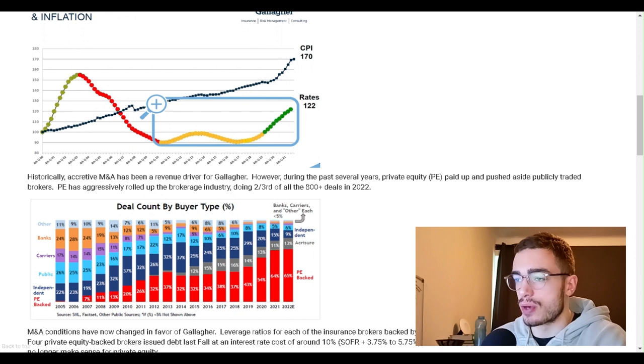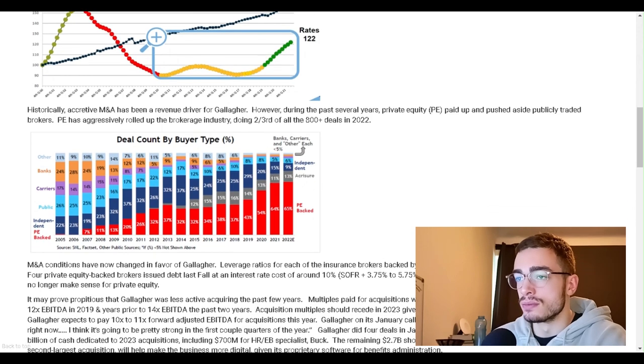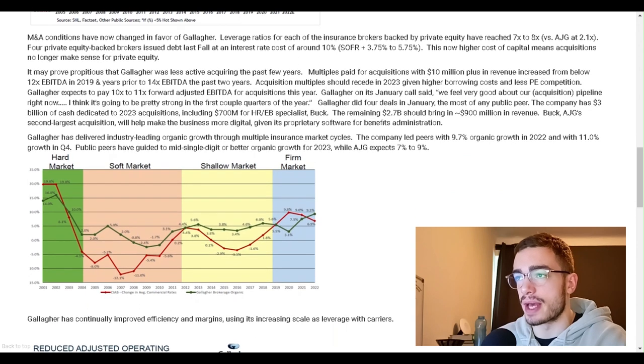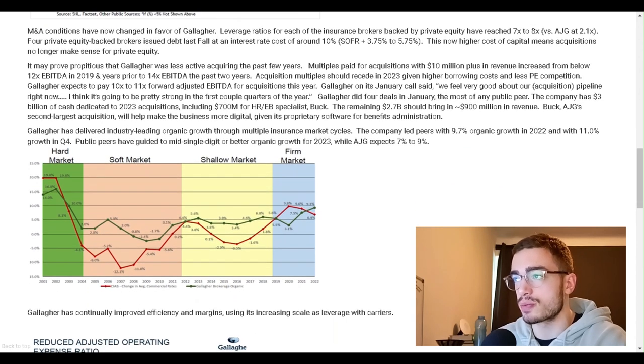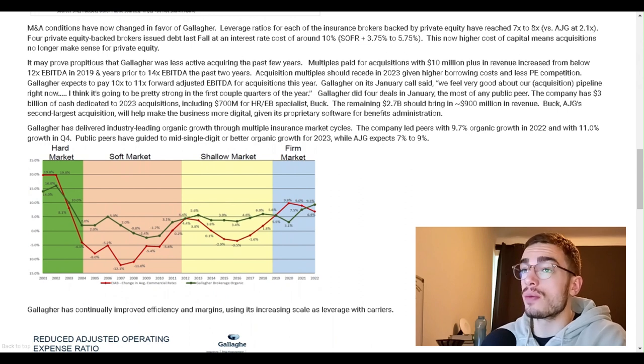Historically, accretive M&A has been a revenue driver for Gallagher. However, during the past several years, private equity paid up and pushed aside publicly traded brokers. PE has aggressively rolled up the brokerage industry, doing two-thirds of all 800-plus deals in 2022. M&A conditions have now changed in favor of Gallagher. Leverage ratios for PE-backed insurance brokers have reached 7x to 8x versus AJG at 2.1x. Four PE-backed brokers issued debt last fall at an interest rate cost of around 10% (SOFR plus 3.75% to 5.75%). This higher cost of capital means acquisitions no longer make sense for private equity.